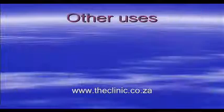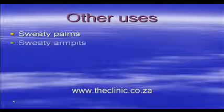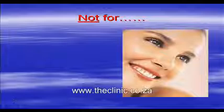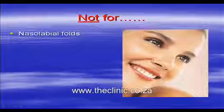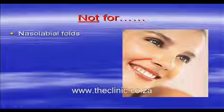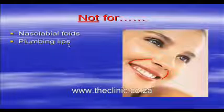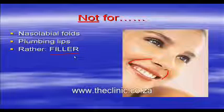Botox is also used for the treatment of sweaty palms as well as sweaty armpits — very effective, lasting about 6 months or so. It's important to appreciate that it's not useful for the treatment of these deep lines running from the nose to the corner of the mouth, nor for plumping up the lips. In those instances, it's far better to use a filling agent such as Restylane.